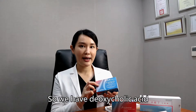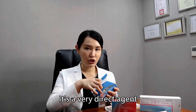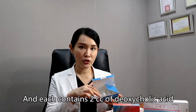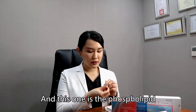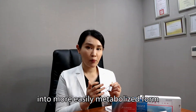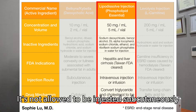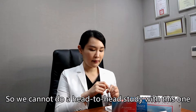So we have the deoxycholic acid — it's Taiwan and US FDA cleared for lipolysis. It's a very direct agent. We have four bottles here and each contains 2 cc of deoxycholic acid. And this one is the phospholipid. Phospholipid is believed to convert triglycerides and cholesterols into a more easily metabolized form, but it's not allowed to be injected subcutaneously. So we cannot do a head-to-head study with this one.